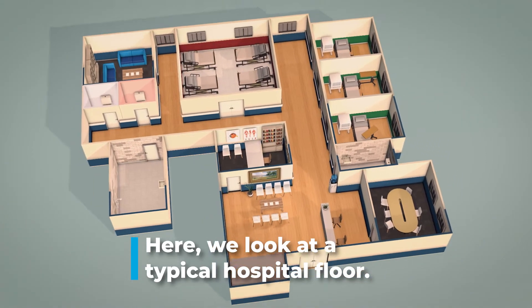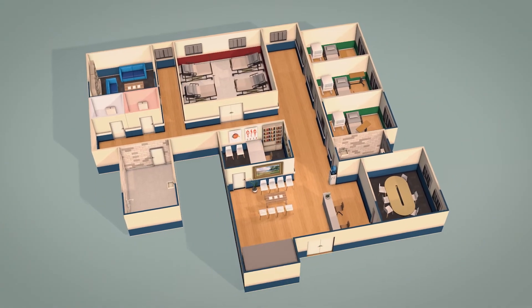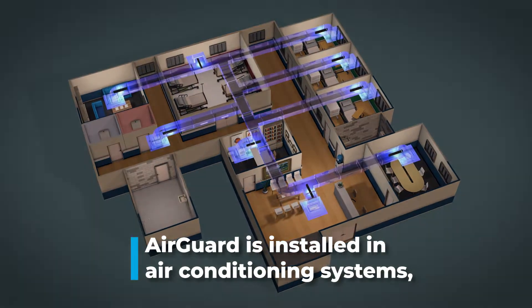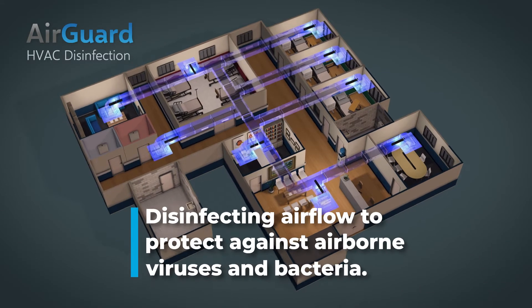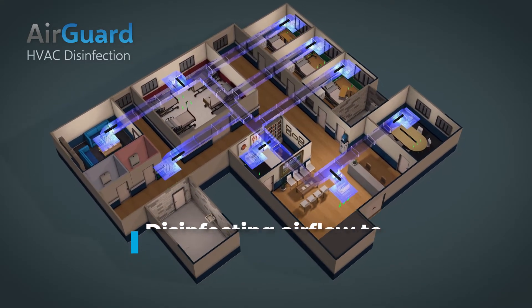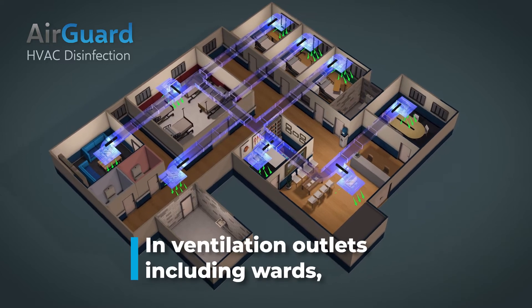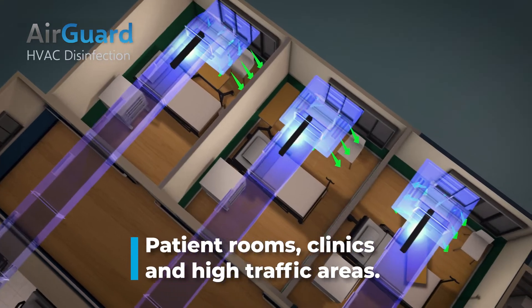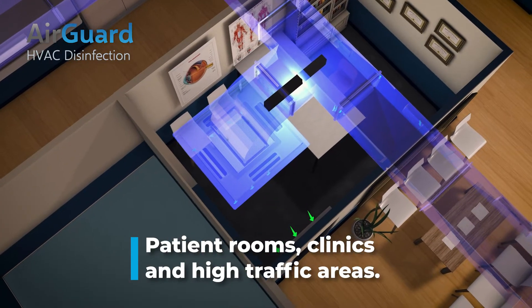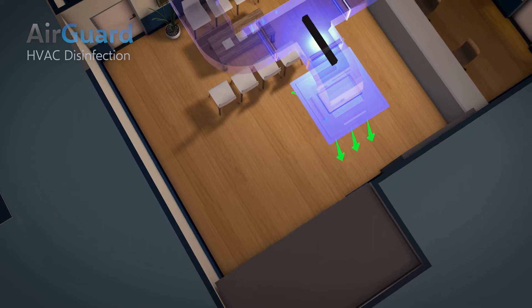Here, we look at a typical hospital floor. OTSA's Air Guard is installed within the air conditioning systems, disinfecting the airflow to ensure that airborne viruses are not recirculated, including ventilation outlets in wards, patient rooms, clinics, and high traffic areas such as elevators and waiting rooms.